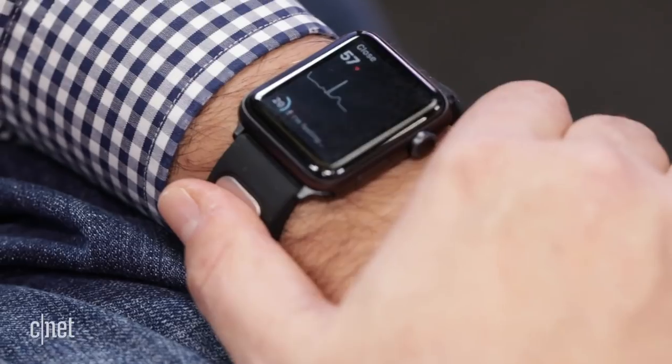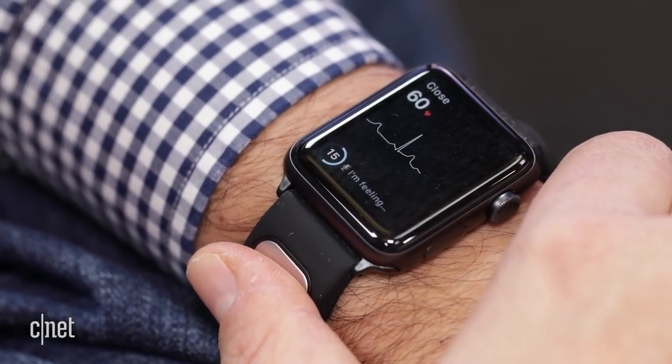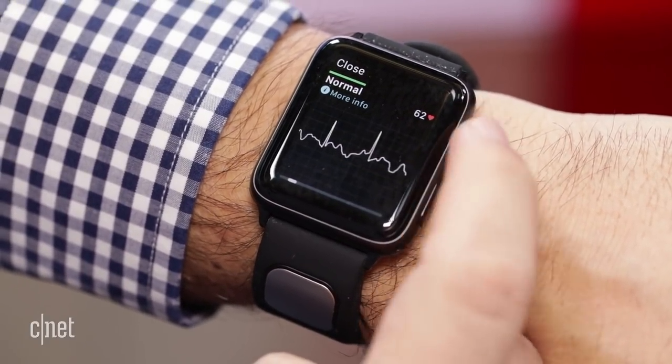Apple, Fitbit, and Samsung are working on having their own onboard heart rate measurements eventually be good enough to sense atrial fibrillation as well. But for now, these types of FDA-approved accessories might bridge the gap.